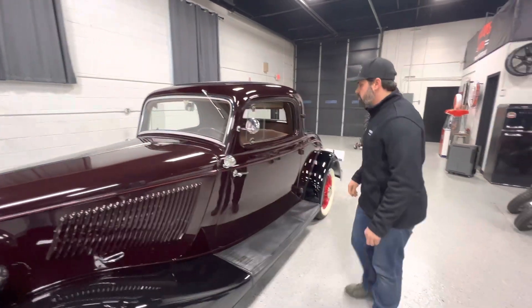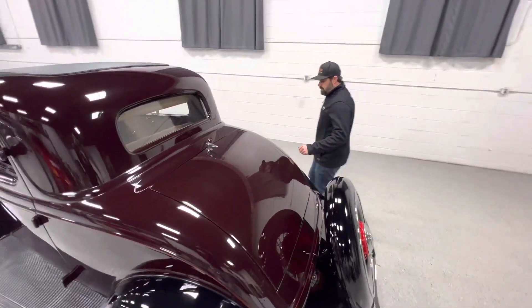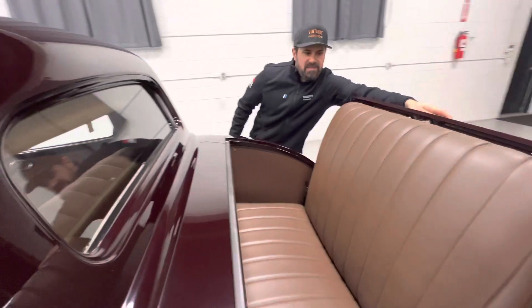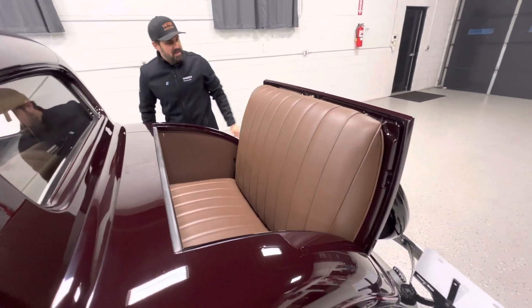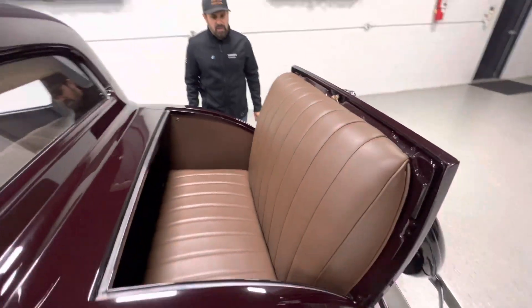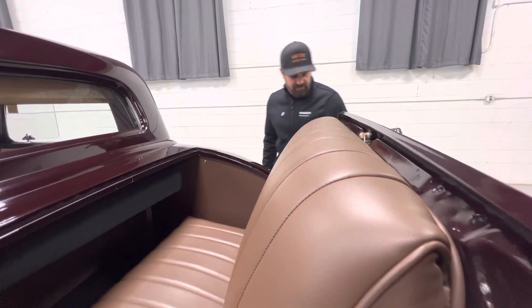Let's go check out that rumble seat. We have a full photo deck — roughly 150 plus photos — but I wanted to at least show you guys the rumble seat in this video. Just how it would have been originally. It has a nice thick vinyl material. Very comfortable.